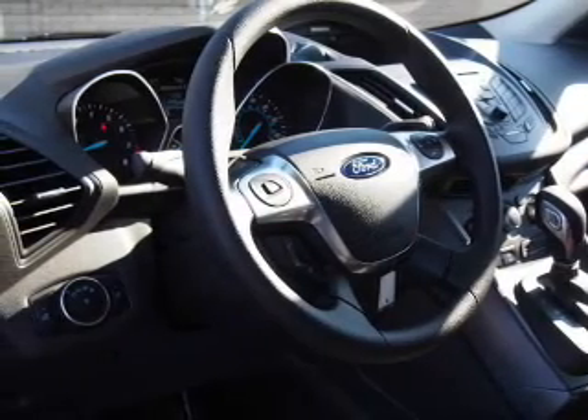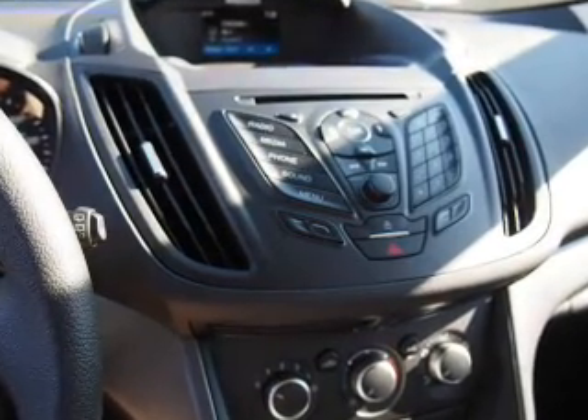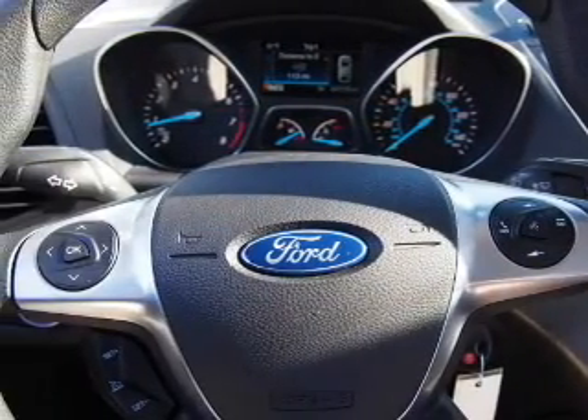Inside you'll find Bluetooth connectivity, an auxiliary input, steering wheel controls, a backup camera, curtain head airbags, front airbags, side airbags, side impact door beams, child safety locks, and cruise control. Great quality at a great price.